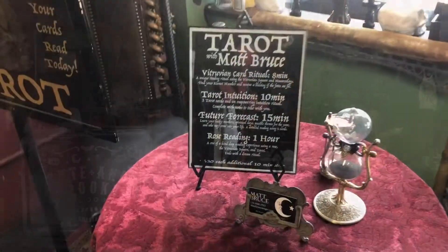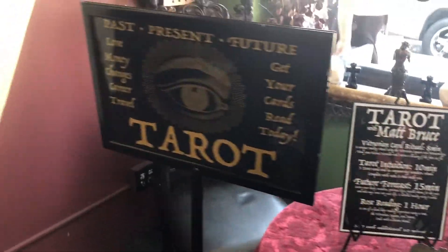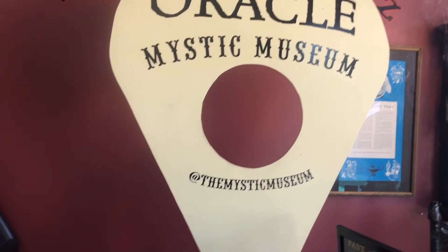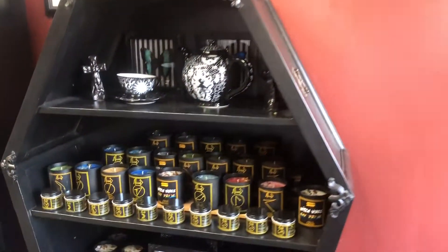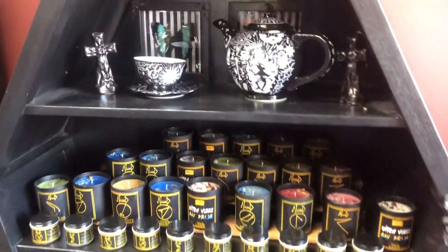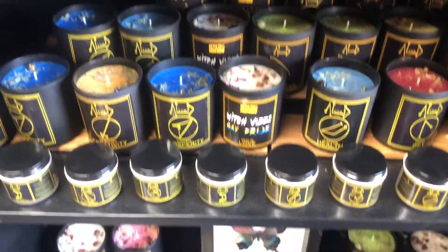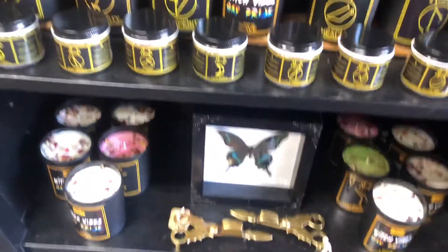This dude does tarot readings. And then we have the little thing on the ouija board — what's it called? The planchette! You got a planchette. And then look at these candles — they actually smell really good, like really good.